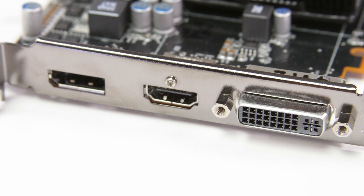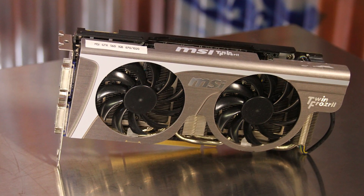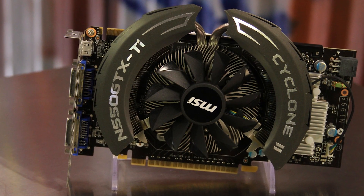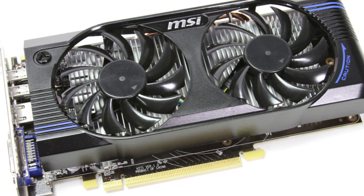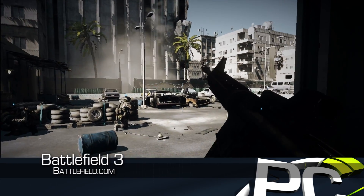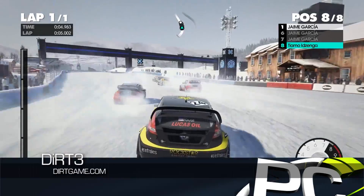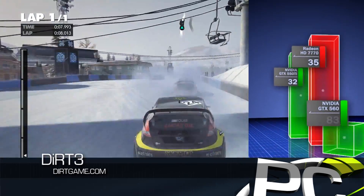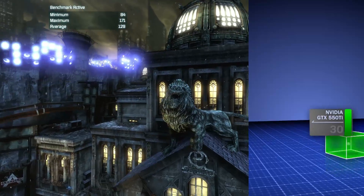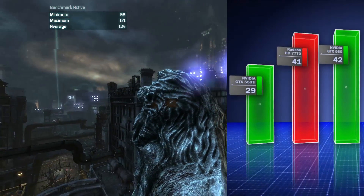Priced at $159, the HD 7770 goes up against the GTX 560 at around $180 and the GTX 550 Ti at around $130 from NVIDIA. In our testing, the HD 7770 sat firmly between these two options. In Battlefield 3, the AMD card was 22% behind the GTX 560 but 20% faster than the GTX 550 Ti. Dirt 3 results showed the GTX 560 to be about 35% faster than the HD 7770, but the AMD card was about 10% faster than the 550 Ti. On Batman Arkham City, the AMD card was only 5% slower than the 560 but 40% faster than the 550 Ti.